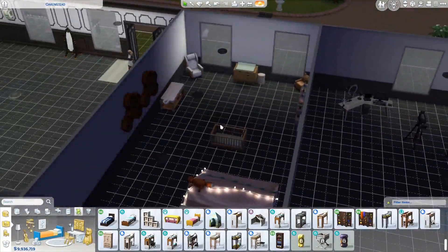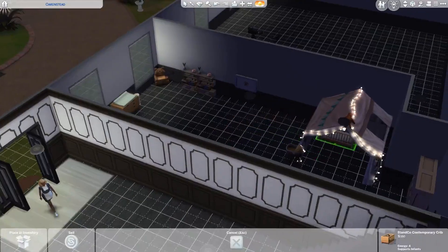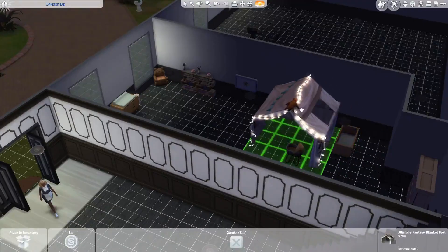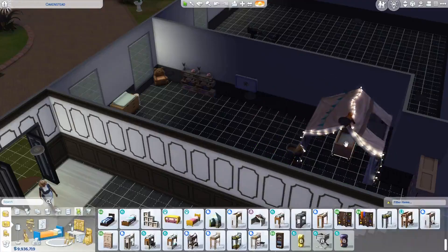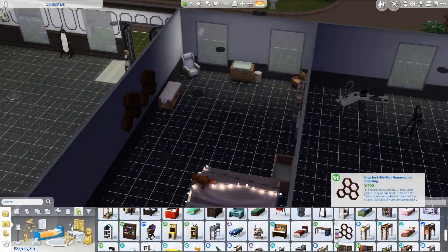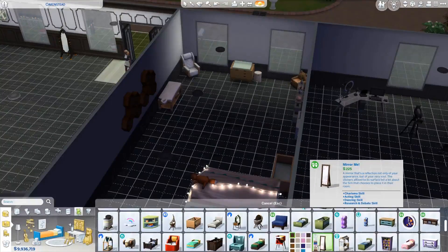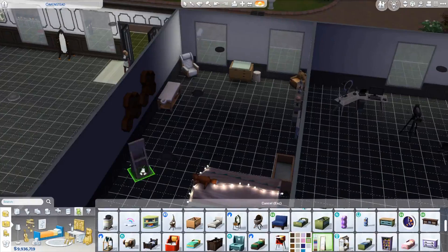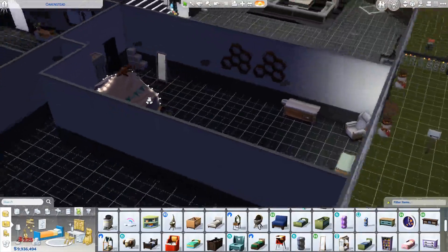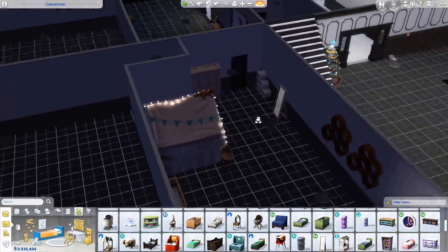We have the changing table and the crib can actually go beside it — honestly can go under it — how cute is that. But I want to be able to see what's going on, so against the wall makes the most sense. We can do a cute little mirror, but not in front of the baby's bed. We'll put it in front of the play area so when they're playing they can see themselves.